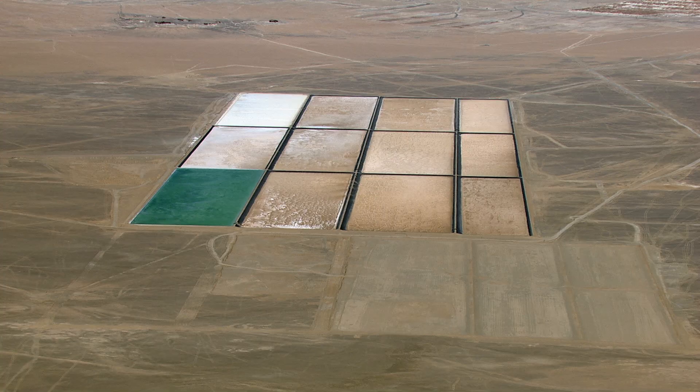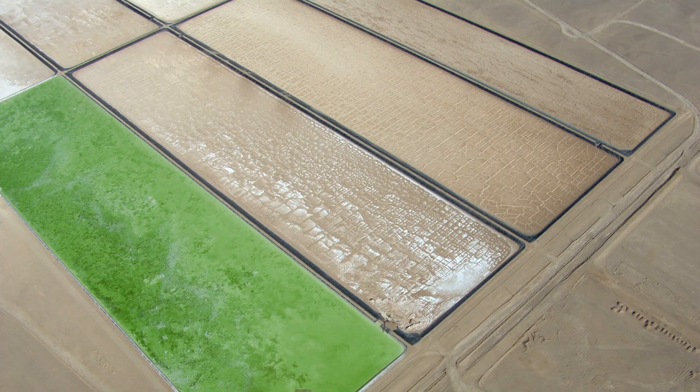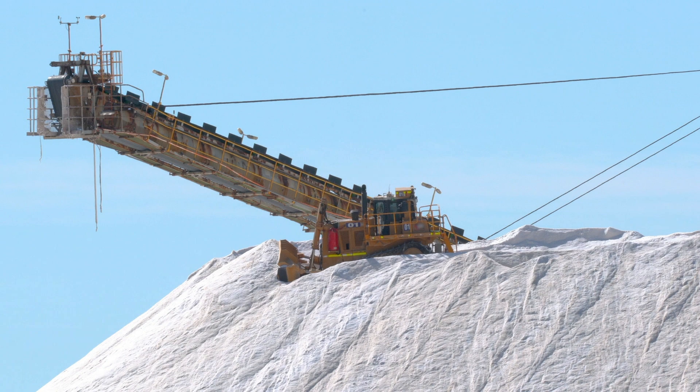It used to be that all lithium came from brines, created by water being pumped up from underground and then left to dry in massive lakes. The lithium could then be extracted from the salt left behind. But all that is changing.